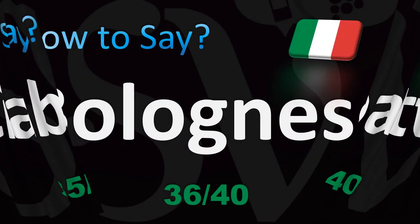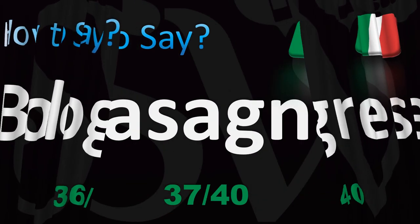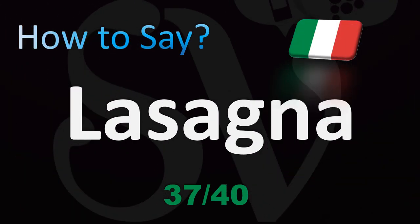Bolognese — you might say 'bolognese,' which is actually closer to the French pronunciation. In English it's pronounced 'bolognese,' and in Italian they say pasta alla bolognese or spaghetti alla bolognese. And la deliciosa lasagna — GN is a special sound in Italian: lasagna.